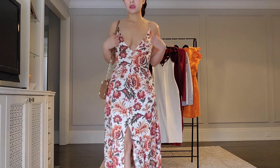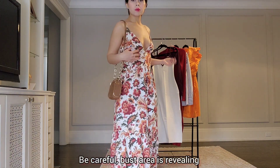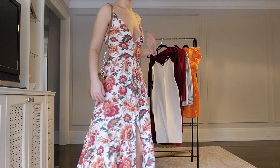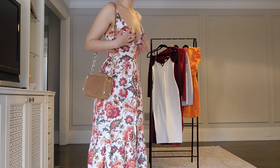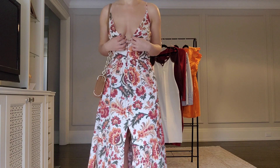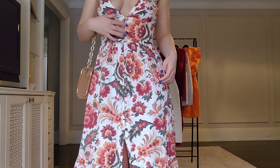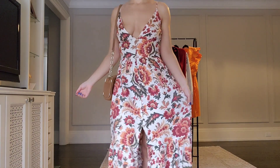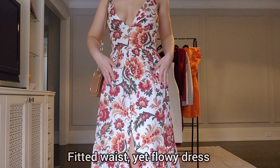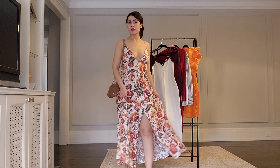The only problem for some people is that the bust area is a bit too wide and revealing. I got the extra small and it seems to fit okay and it's not gapping, but it might be problematic for some people. If you have a bigger bust, you'd have to buy it and see for yourself. The waist is pretty fitted and the rest is flowy, so it has a nice fit overall.